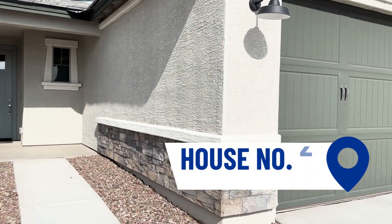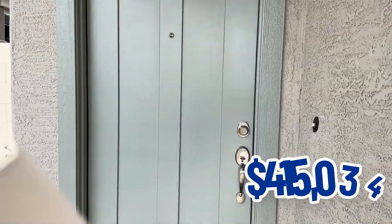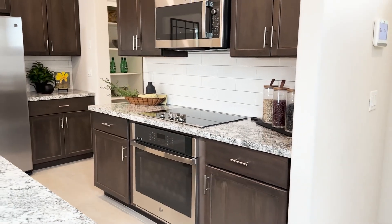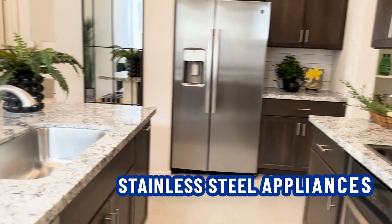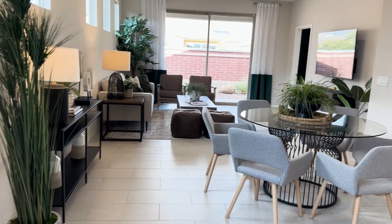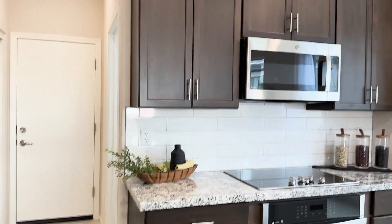Here's house number two. It is three bedrooms, two baths, two-car garage, 1,405 square feet, with a base price of $415,034 — so less than 100 square feet larger than the first. As you walk right in, there's the kitchen. I like the kitchen better actually — I like the color better. Stainless steel appliances, granite counters. This layout just feels more open and spacious.